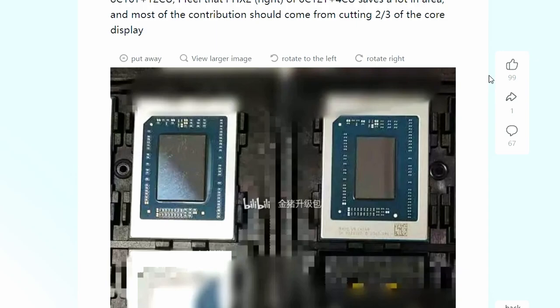This is likely the Phoenix 2 we're looking at. With only 4 CUs, it's unclear how well it will perform as a gaming APU. Essentially it's about two-thirds the size of the Phoenix 1, making it a more compact, smaller variant.